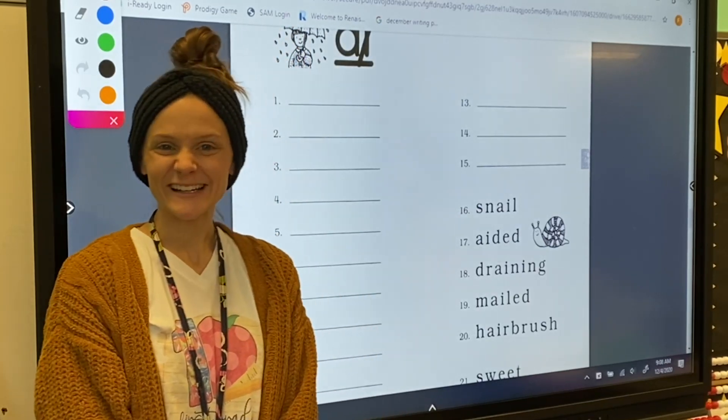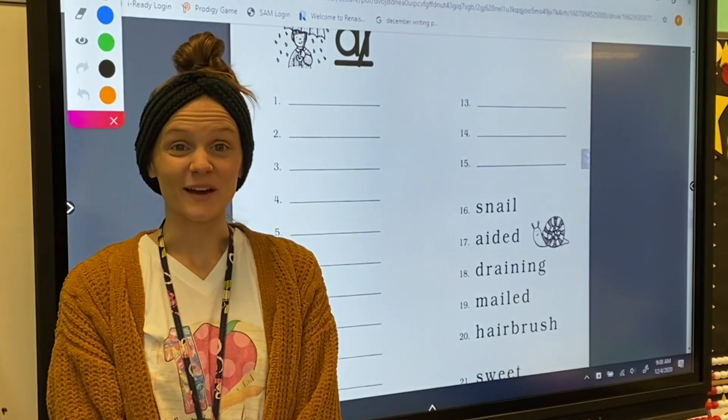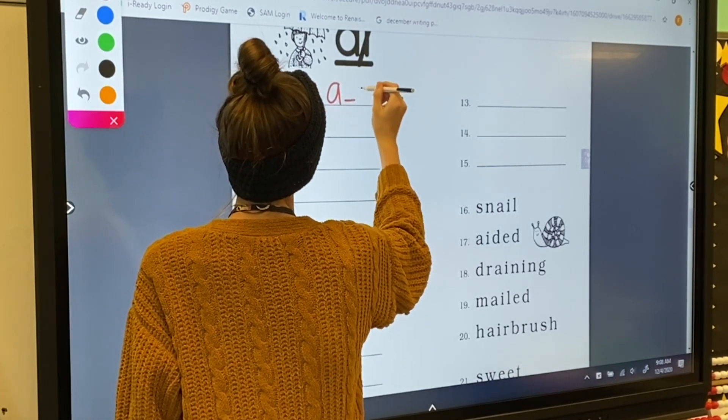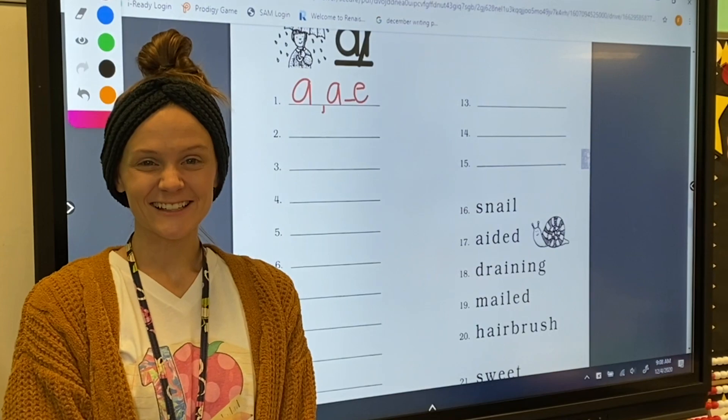For number one, my letter sound is A. Letter A can make the A sound, and A-consonant-sneaky-E can make the A sound. Excellent!